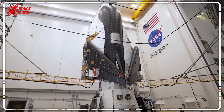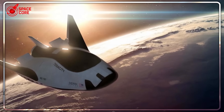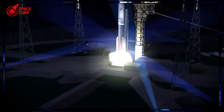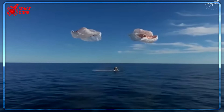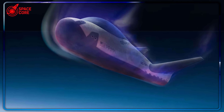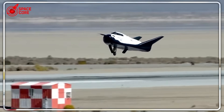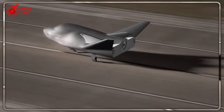Here's what NASA doesn't want you to know: every Dragon splashdown destroys millions of dollars in space research. Those protein crystals that could cure cancer — obliterated by ocean impact. Delicate manufacturing samples — ruined by saltwater contamination. Dr. Michael Roberts, ISS National Lab Director, went on record: 'We're losing breakthrough research every time Dragon hits the ocean. It's scientific vandalism.' Dream Chaser solves this with surgical precision — runway landing means samples reach labs within hours, still fresh, still viable.